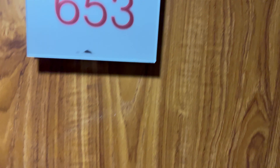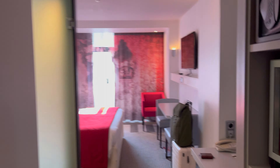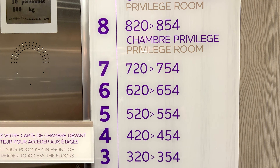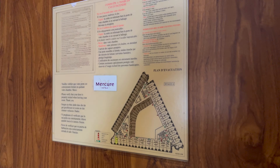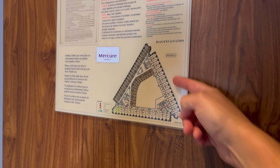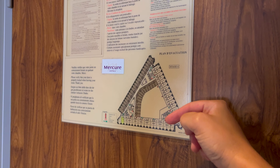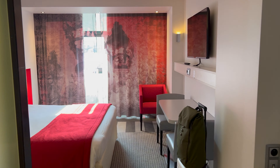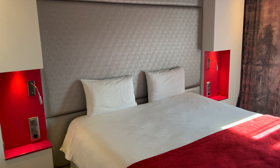This is a room review of room 653 in the Mercure Hotel in Sacré-Cœur, Paris. I'm on the sixth floor and this is a superior room on the corner. These are the ones you probably want if you want a view of the Eiffel Tower or Sacré-Cœur itself. This is a deluxe room with a king-size bed.